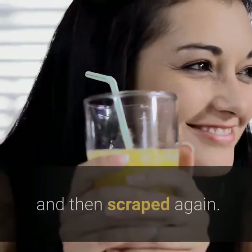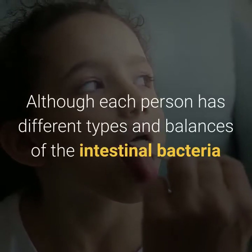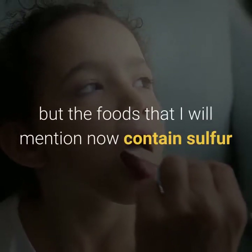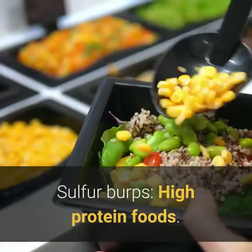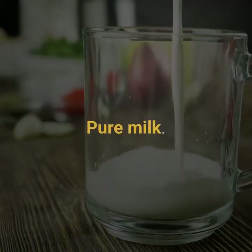Each person has different types and balances of intestinal bacteria and different rates of moving food through the digestive system. Some foods contain sulfur, and eating them may increase the risk of sulfur burps. High-protein foods, eggs, cheese, and pure milk are among these.